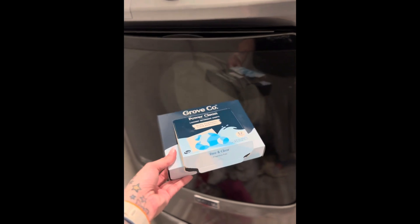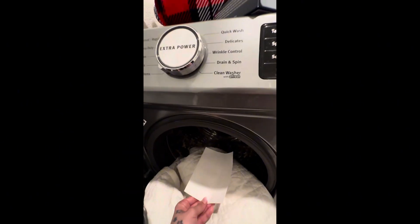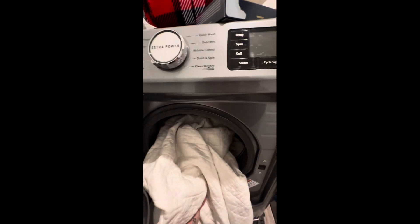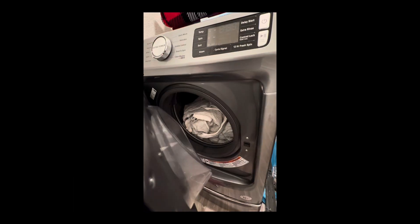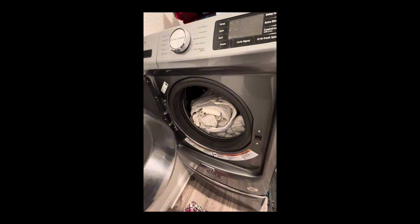I actually forgot to put the sheet in first so I had to start over, and according to the box, I can wash this as I normally would. So I'm going to wash on a bulky item cycle — it takes about two hours on my high efficiency washer.